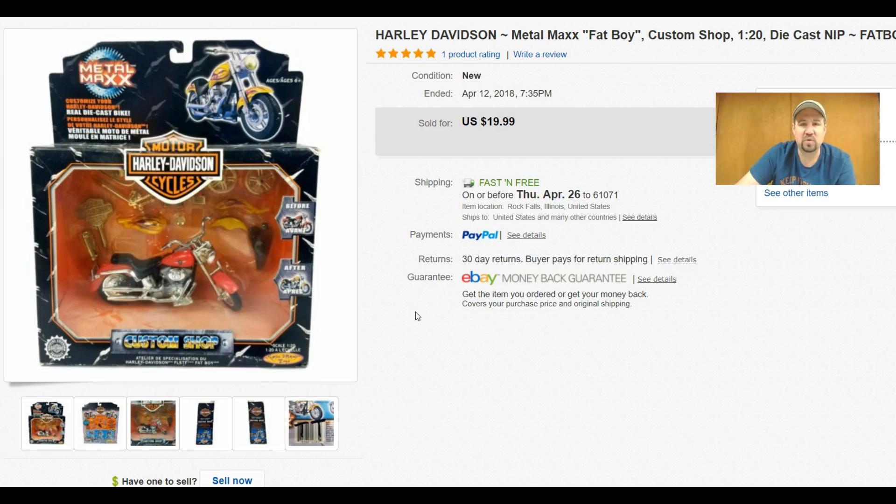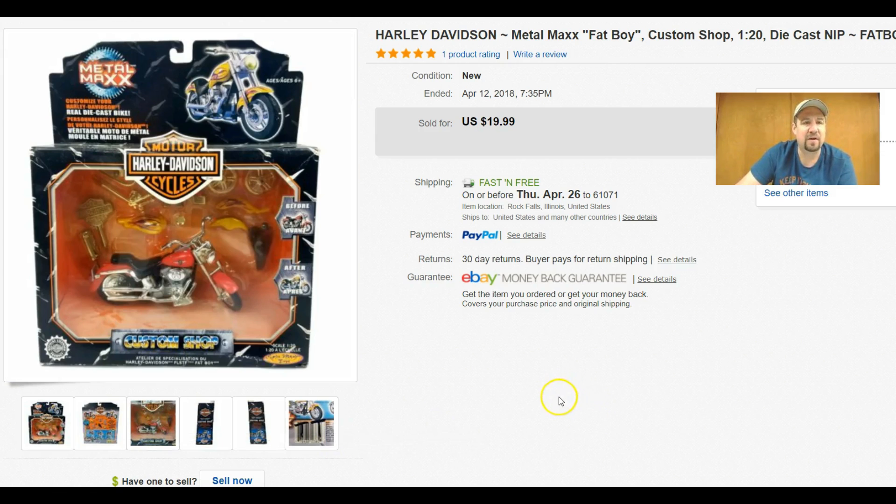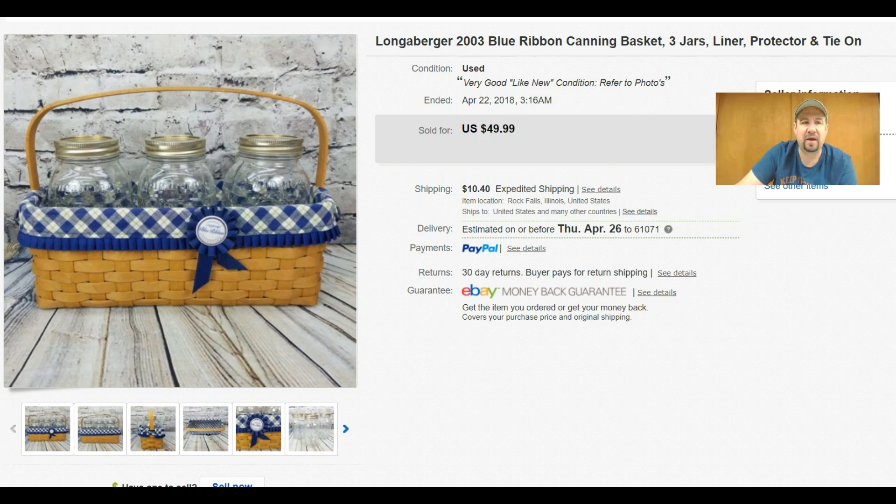This here was from a big Harley haul I had last year — got $20 out of it free shipping. It's a Harley Metal Max, like a little Harley bike you can assemble and swap parts on, a fat boy style. And here's just a regular Harley Owners Group patch — nothing crazy, but got $15 out of that free shipping, and I think I paid about a dollar.